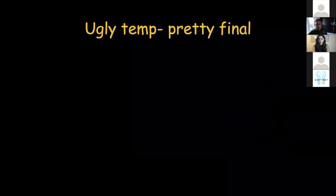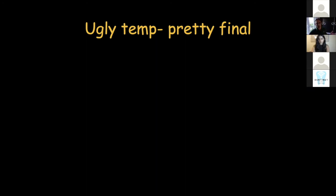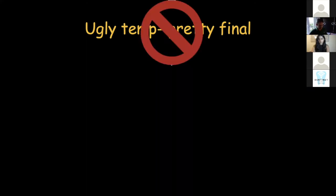Many years ago I was told: never make pretty temporaries, because it will make the final look better by lowering expectations. I didn't like this idea at all. I always aim for very good provisionals because of all the reasons I've just explained.